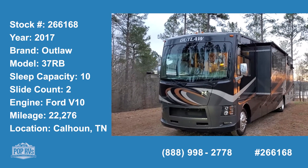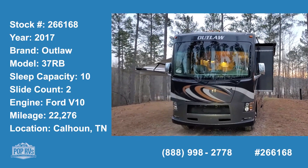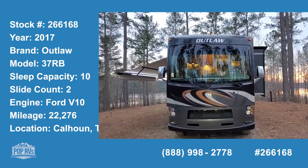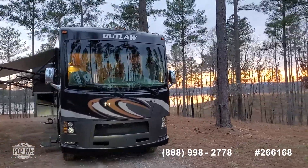2017 Outlaw by Thor, V10 engine, low miles.